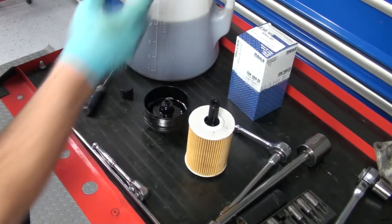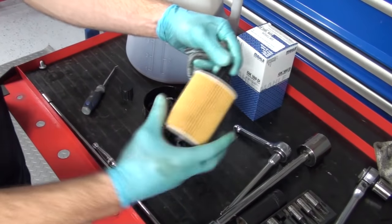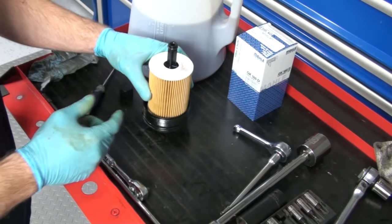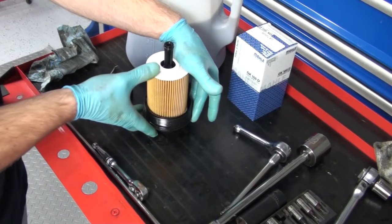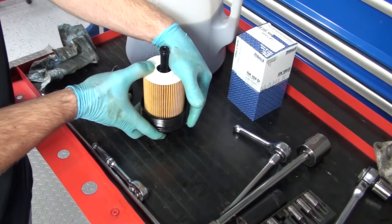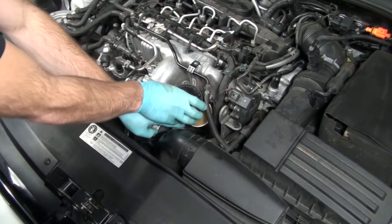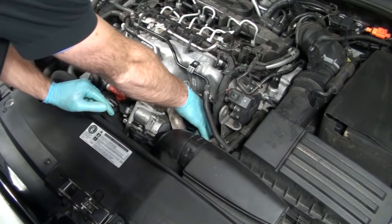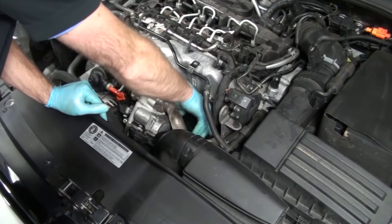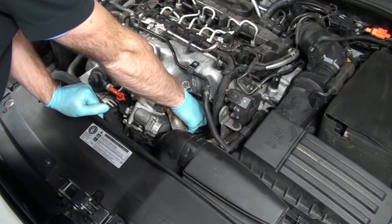Also, lubricate the O-ring on the bottom side of the oil filter with some fresh oil — just get your fingers a little wet and lubricate it. Next, pop the oil filter in the correct orientation — this is the bottom portion of the filter — and press it down into the filter cover until you hear it click. Then install the new oil filter and housing cover, confirming you're properly threading it before tightening so you don't cross-thread it, as it is a plastic cover. Torque it to 25 newton meters or 18 foot-pounds.